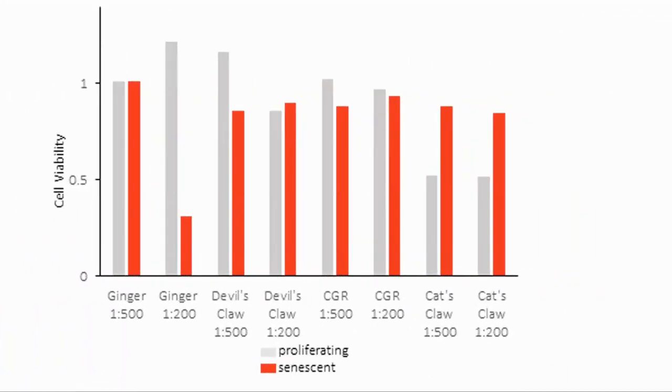The first test they did was to try out extracts from various plants which have known anti-inflammatory properties: ginger, devil's claw, cat's claw, and Canadian goldenrod. Of the plant extracts tried, ginger at a concentration of 1:200 was the best, both improving viability of healthy cells and reducing that of senescent cells.